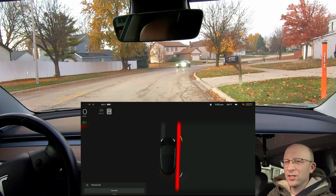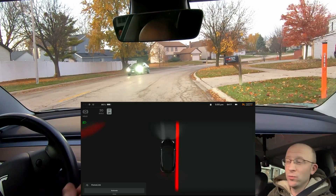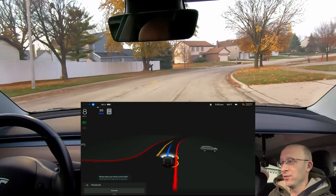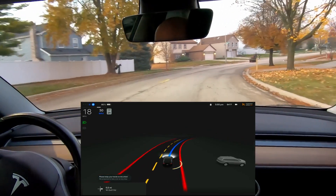We're in drive and we're parked on the side of the street and I've got my first destination dialed in. We're going to go ahead and double tap down and the car is going to take off. So here we go. I'm not doing anything from now on. And as you can see, the car just immediately took off.